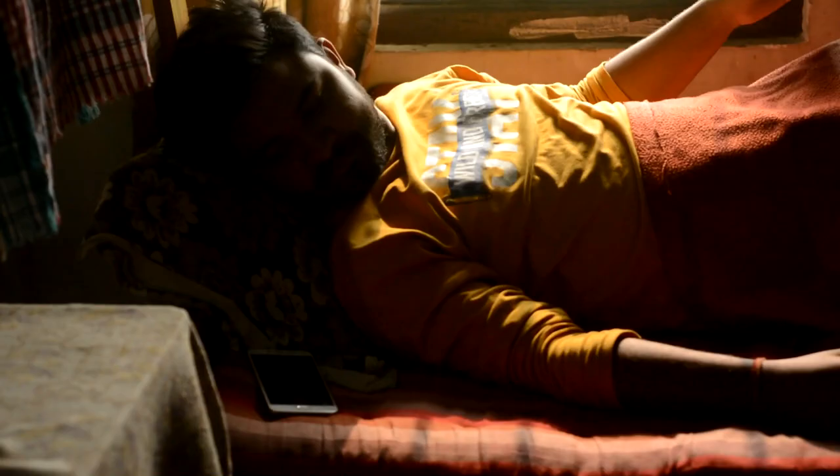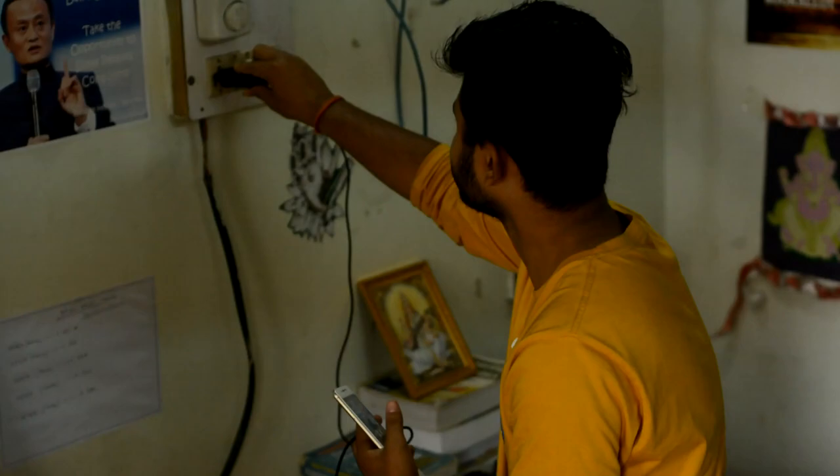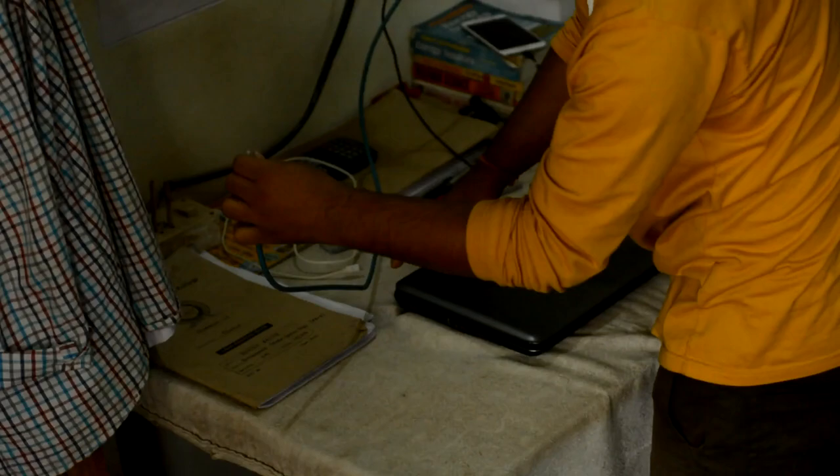Let's start with the very first thing every one of us uses after waking up — the mobile phone. The surface of it is made with nothing but polycarbonate, which is a polymer. After playing games for a while, my battery dies and I charge my phone with a charger made of lithium polymer. The switches on the switchboard are made of bakelite, which is a thermosetting polymer.